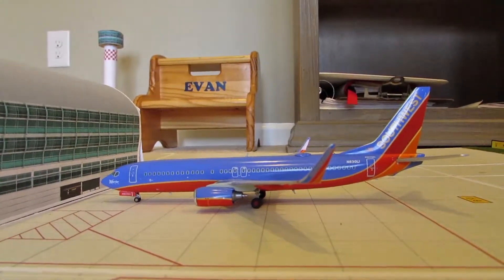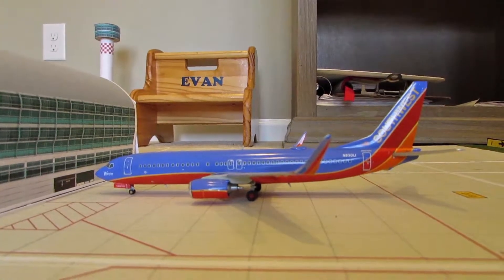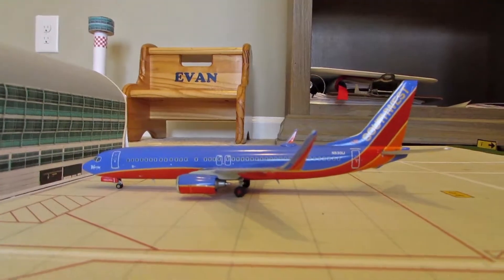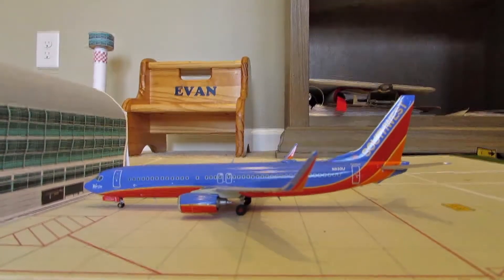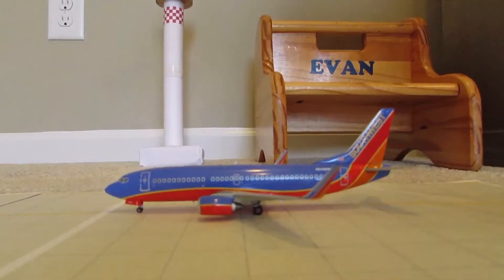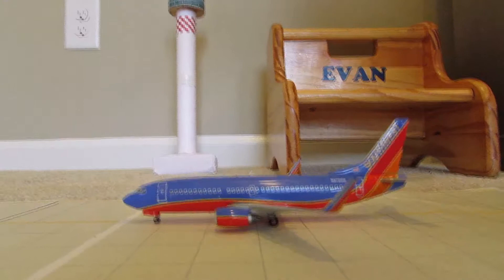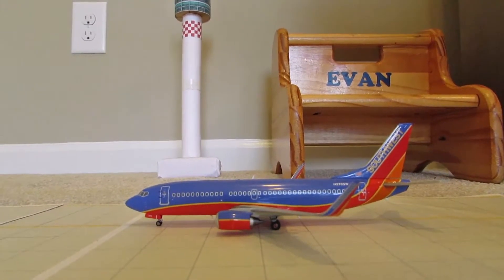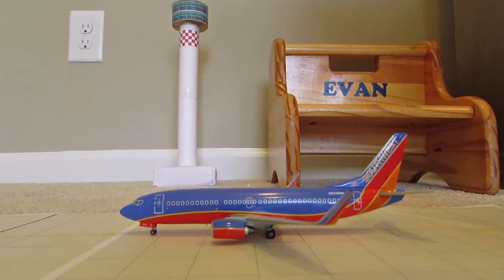Here we have a Southwest 737-800 heading out to Chicago Midway, and he'll come back and head out to Las Vegas later on — this is kind of the morning time. Here we have a Southwest 737-300 heading out to Orlando, then coming back to head out to Nashville.